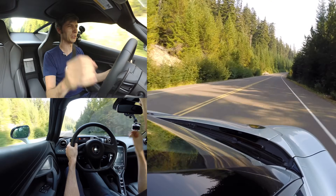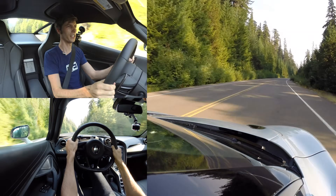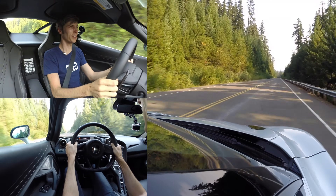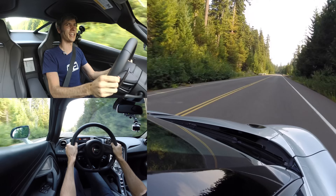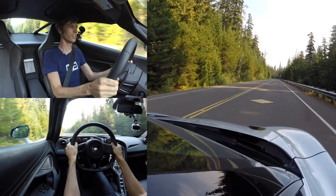The engine is absolutely insane. You get this crazy whistle from it when you put your foot down, especially when you let off. The speed of this thing — oh my gosh. You see that air brake popping up? When that air brake does pop up, you can't see anything behind you.